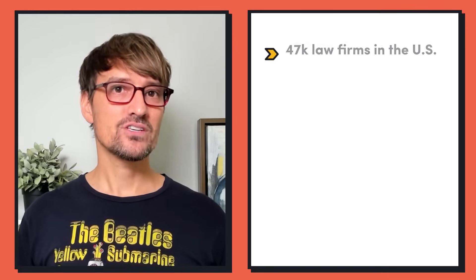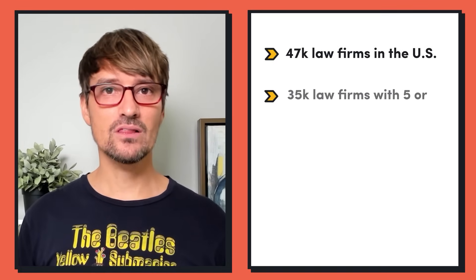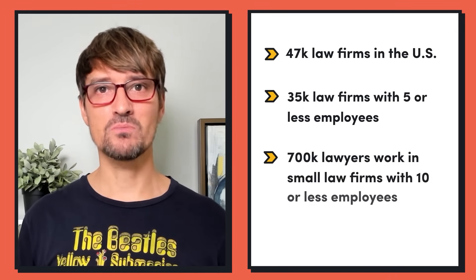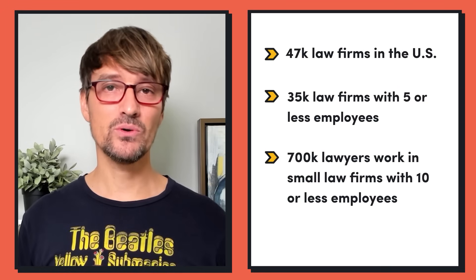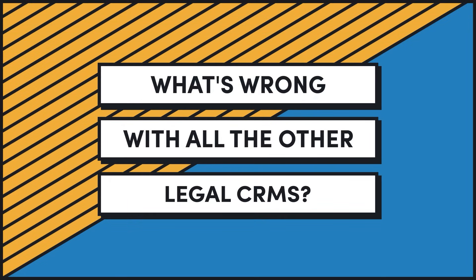There are 47,000 law firms in the US alone, 35,000 law firms with five or fewer employees, and 700,000 lawyers working in small firms with 10 or fewer employees — so this is a big market. Selling software to legal is difficult, but this really feels like a legal CRM the way they describe it, which is an existing category. The question in my mind is: can you find out what's wrong with all the other legal CRMs and figure out how to build, market, and sell it better than the incumbents?